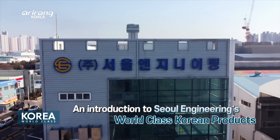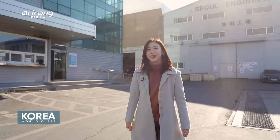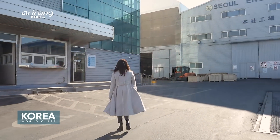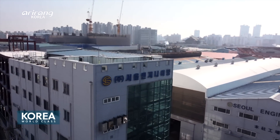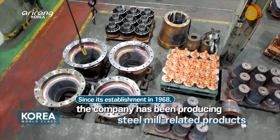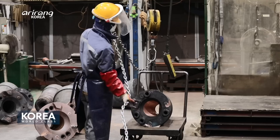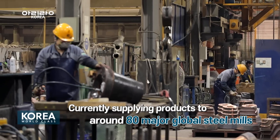Today we take a look at Seoul Engineering, a leading founder company based here in South Korea. Seoul Engineering, a company that has been manufacturing steel mill-related products since its establishment in 1968, is currently supplying its products to over 80 major steel mills around the world.